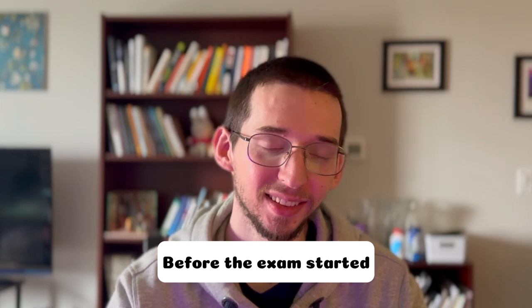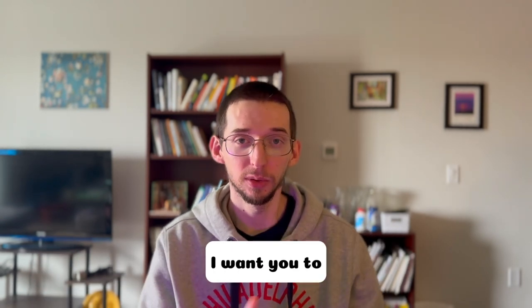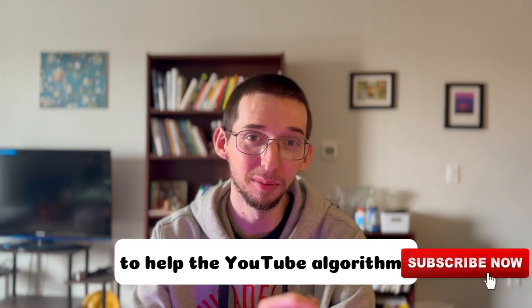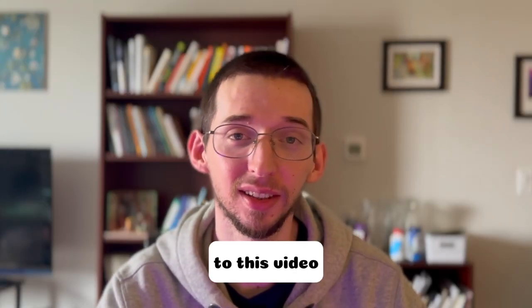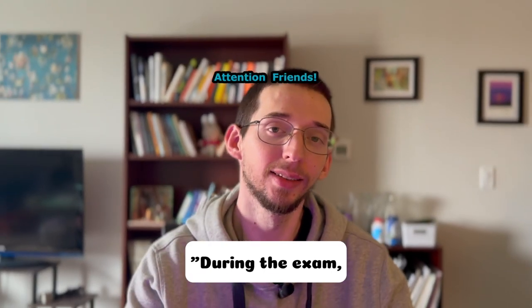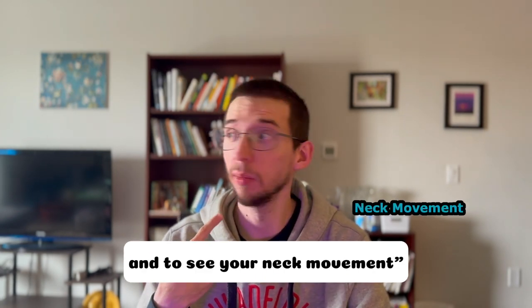Before the exam started, the examiner told me something I want to quote directly. Now, I'll be honest — the examiner did not actually say to smash the like button and subscribe to the channel to help the YouTube algorithm. But I would really appreciate if you could give a like to this video and subscribe to the channel. What the examiner actually told me is: during this exam, I want to see that you're driving safely and to see your neck movement.